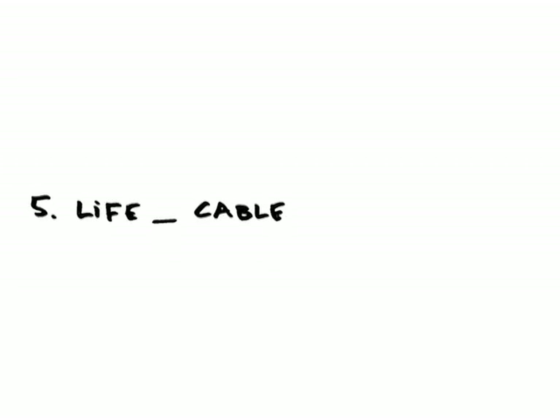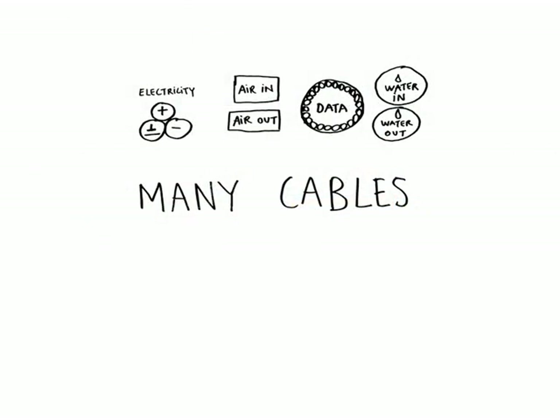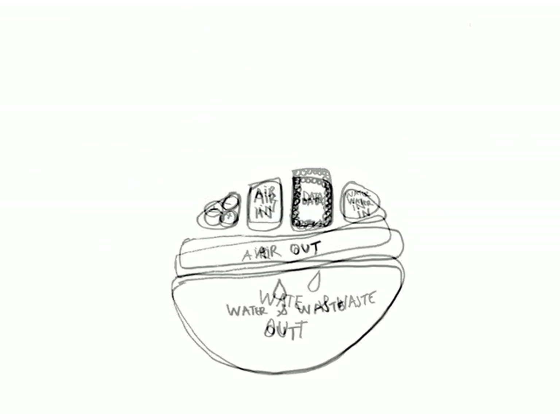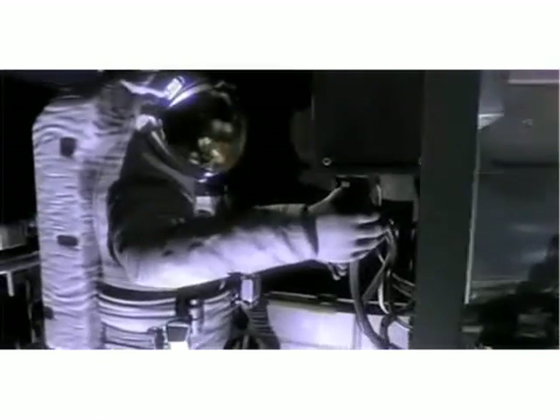Five: live cable. We are developing one single standard cable that can safely provide us energy, water, waste management and data. This has huge potential for construction industries in the developing world, as well as applications for outer space.